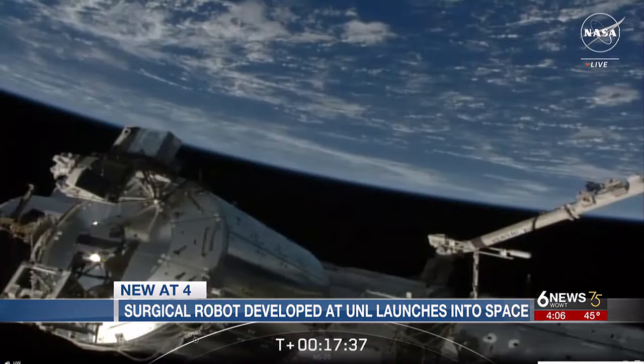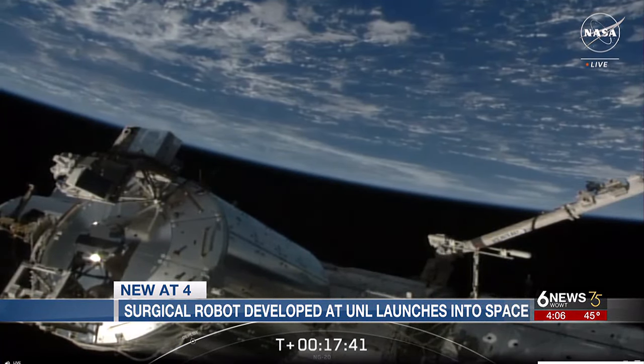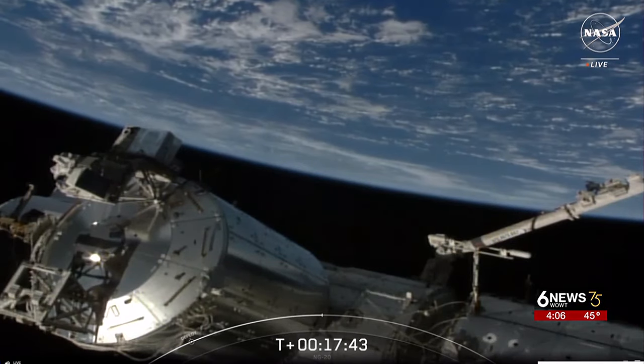There are so many rural hospitals and critical access hospitals where there may not be a specialist. If you could have someone dial in and help with the surgery, that could bring people better care. But before the experiment can even happen, the ship needs to arrive at the space station, which doesn't happen until Thursday morning.